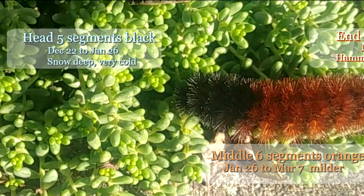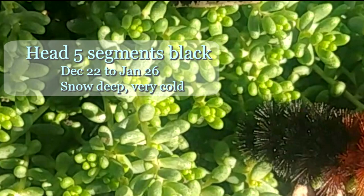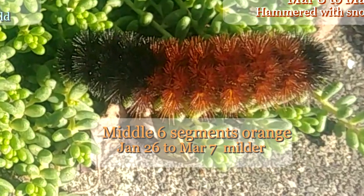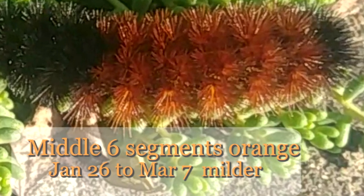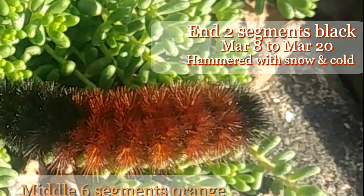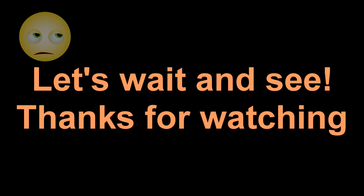On his head with those five segments, December 22nd to January 26th snow is going to be deep and very, very cold. His middle six segments are orange, so January 26th to March 7th it's going to be milder - not a bad winter. But at the end those two segments are black, so we're going to get hammered at the end. Let's wait and see.